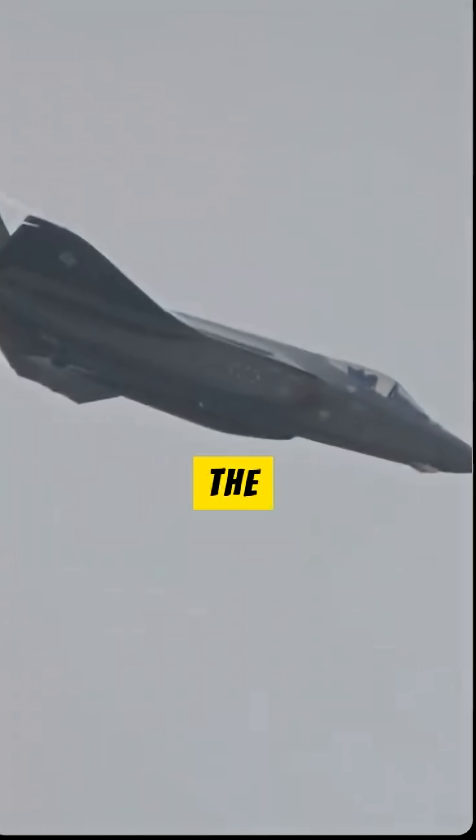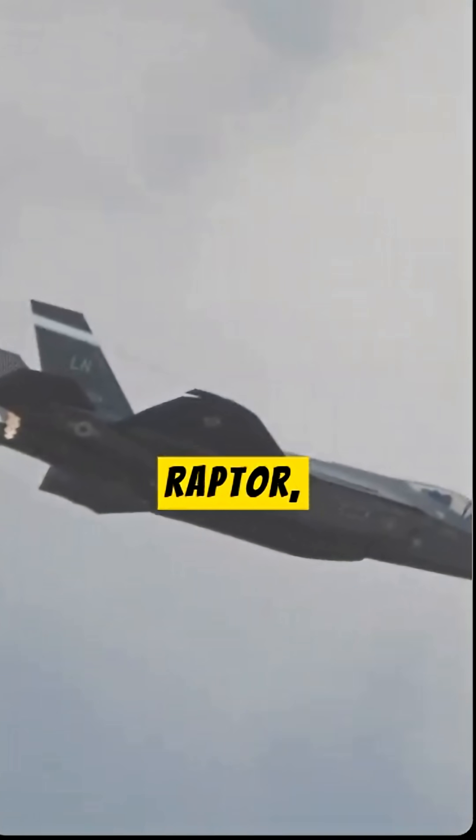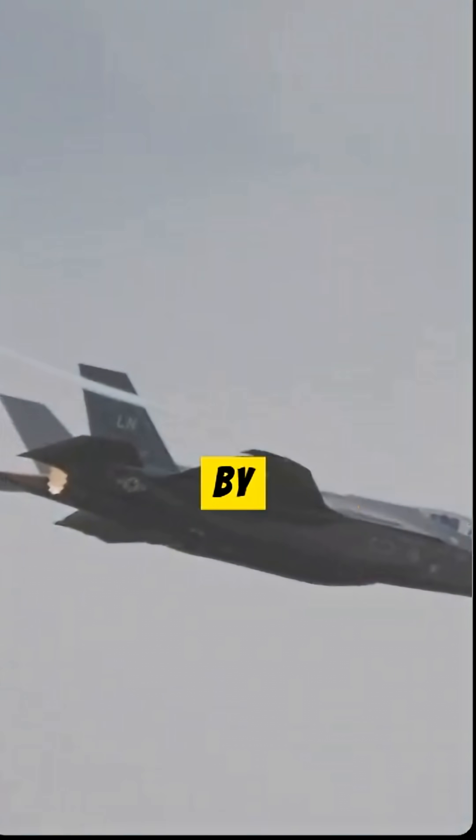A new radar, the ANASG-77ASA, was developed for the F-22 Raptor, which remains undetectable by enemy radar.